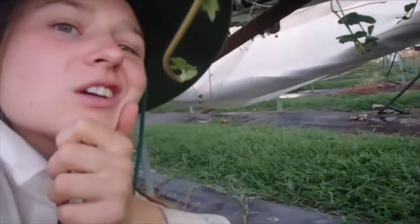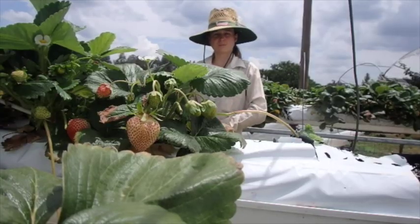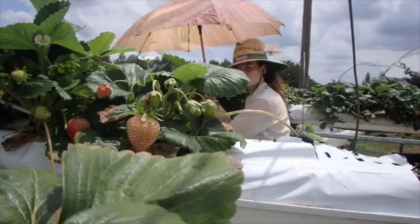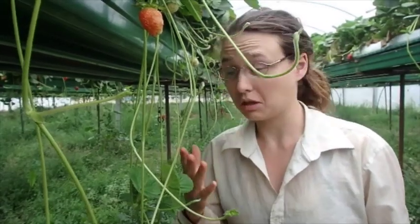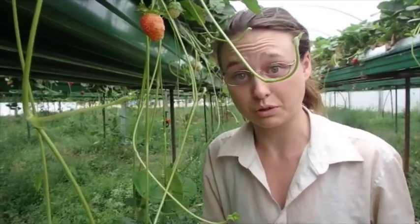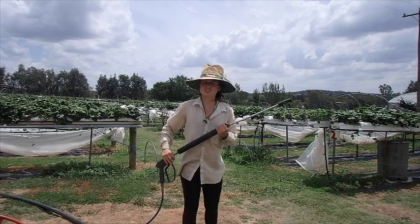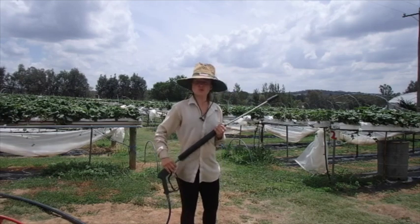Strawberries keep us pretty busy. We've got to pick them, and the irrigation needs a little bit of a fix. We've got to protect them from the elements. We must ensure that the strawberries do not spend energy on fearless asexual reproduction.